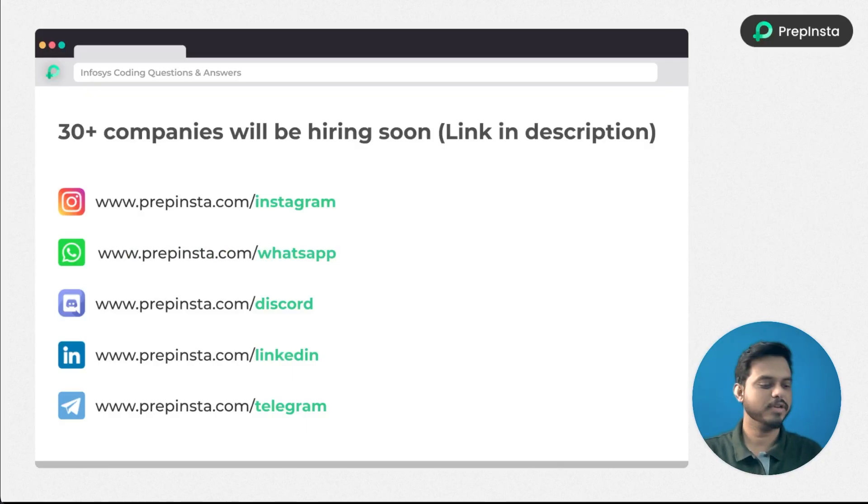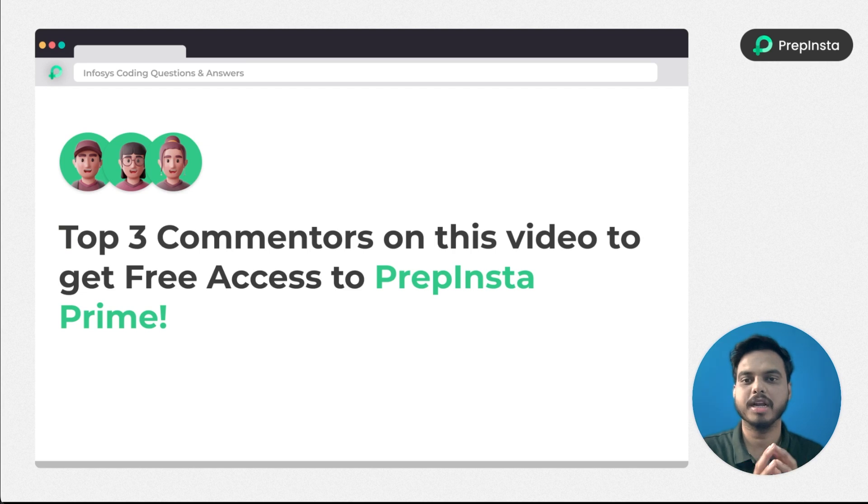There are 30 plus companies going to hire this placement season, so make sure to check all the links given for our social media handles in the description of the video so you will get all updated information regarding these hirings. Also, there will be a top three commenters we are going to pick from this video, and you will get the PrepInsta Prime subscription for free of cost.